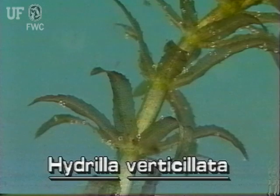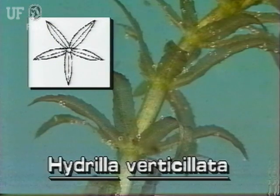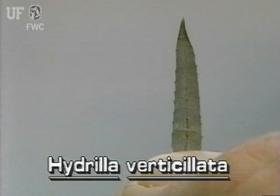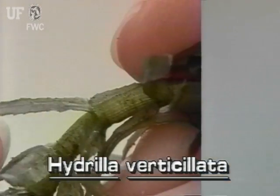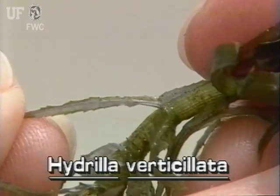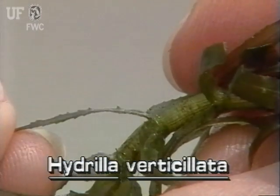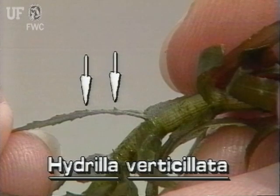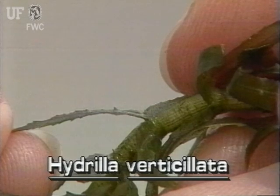Hydrilla's small leaves are strap-like and pointed. They grow in whirls of four to eight around the stem. The easiest way to recognize Hydrilla is to look at the leaf margins and leaf undersides. The leaf margins are distinctly sawtoothed. Turn the leaf over to see the midrib — the large main vein in the middle of the leaf. Hydrilla often has one or more sharp teeth along the length of the leaf midrib. These tiny teeth make Hydrilla feel rough when pulled through the hand.